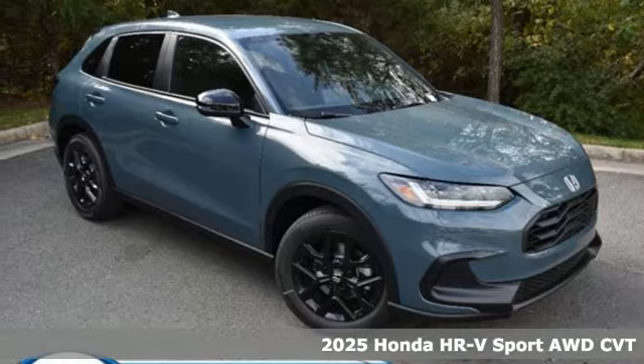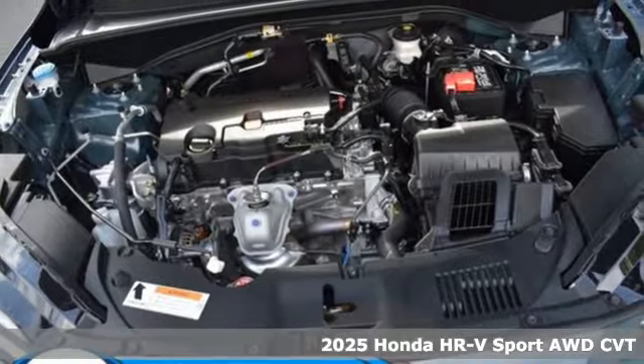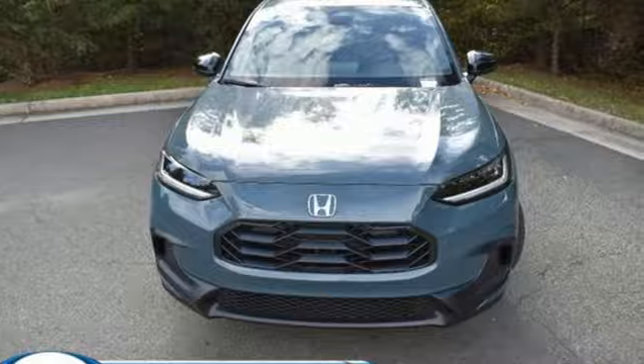Here's a new 2025 Honda HR-V. With all the configurations, all that's left to figure out is where you want to go. It comes nicely equipped with features you'll love.